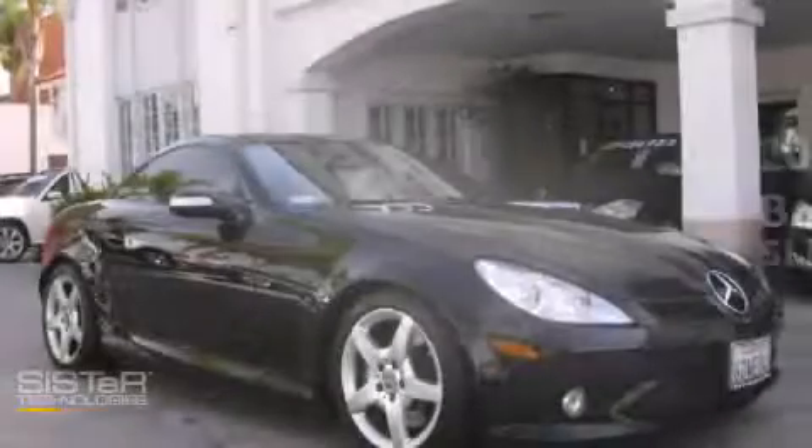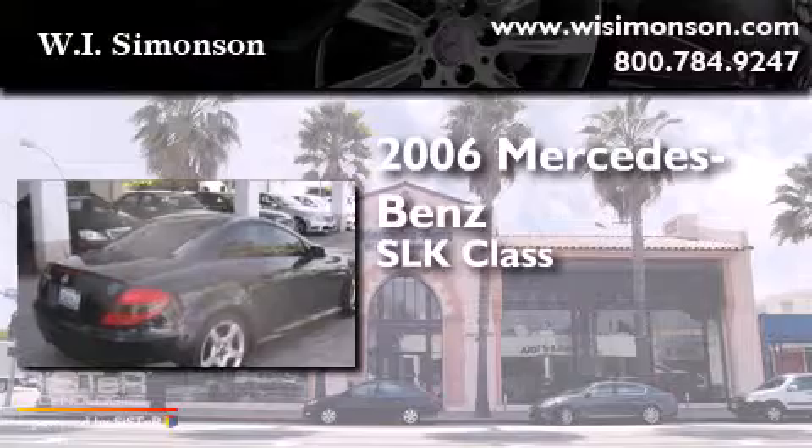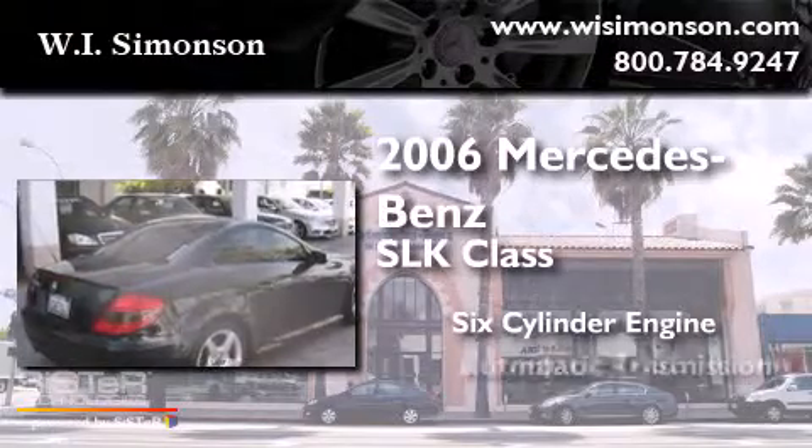This is a 2006 Mercedes-Benz SLK class. It has a six-cylinder engine and an automatic transmission.